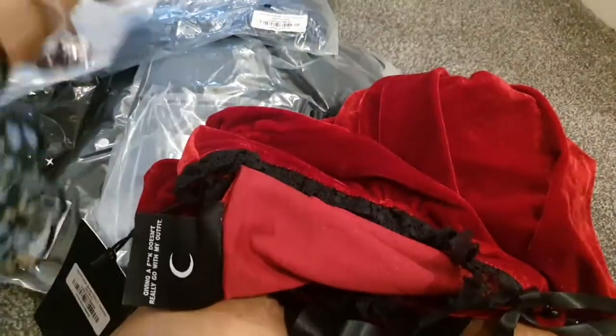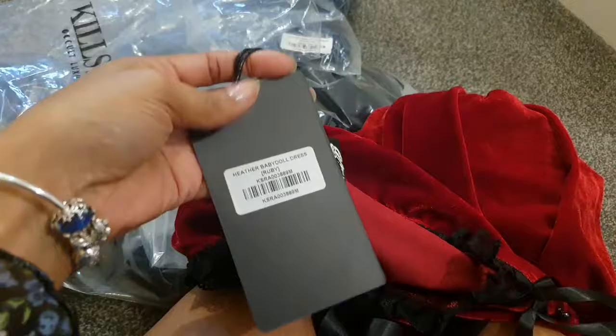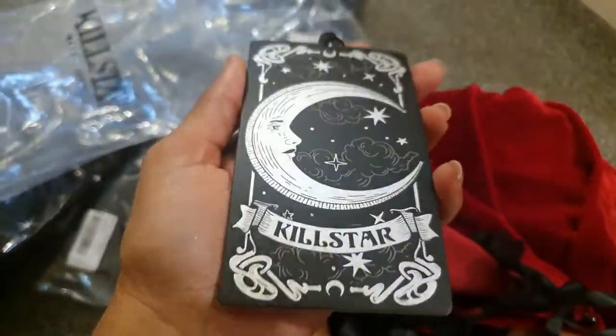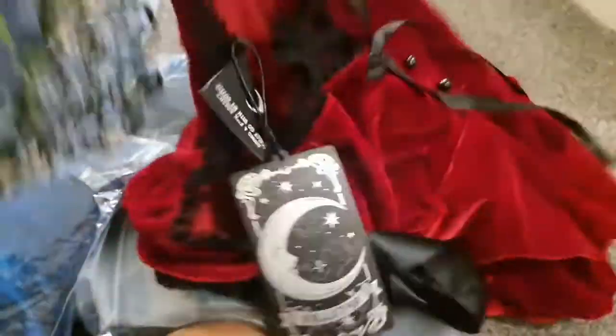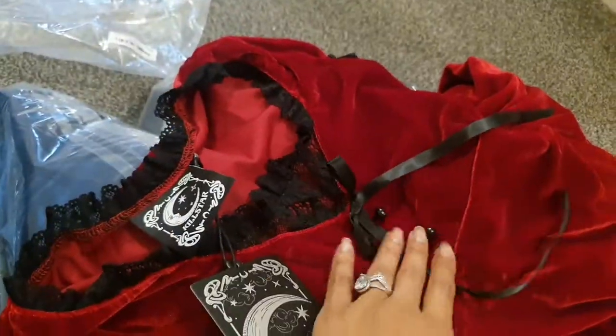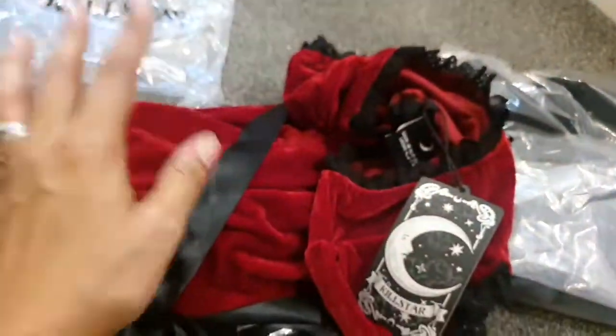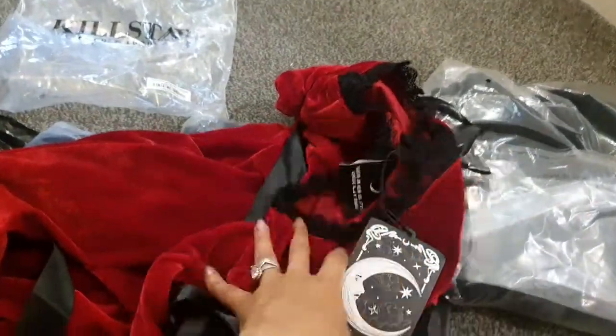Oh my god, it's so pretty! These labels are so freaking cool. The blue is the exact same front as the red one. Let's do it by putting them on and having a look in front of the mirror to see which one's best.